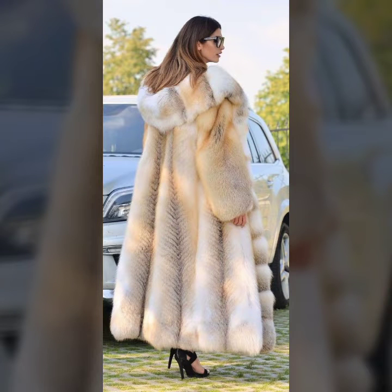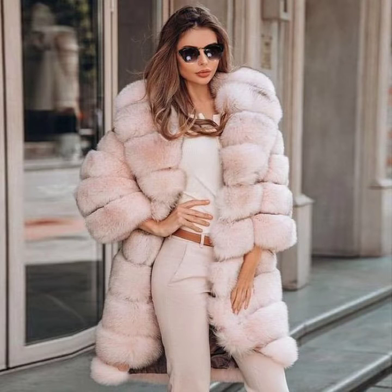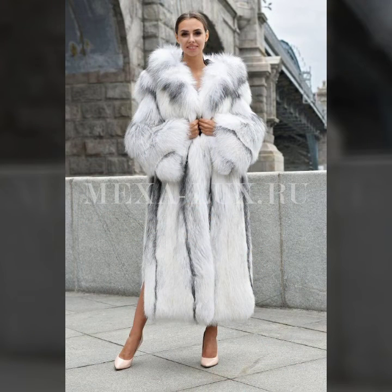Hello everyone, welcome back to my YouTube channel, Asya Fashion Vlog. How are you? I hope you are fine and doing well. This is me, Asya, and today I will show you in this video very attractive and latest design ideas of fur coats for girls and women. This collection is our trendy collection, famous collection, 2022 design ideas, and different variety of fur coat ideas for girls and women. I hope you like it.